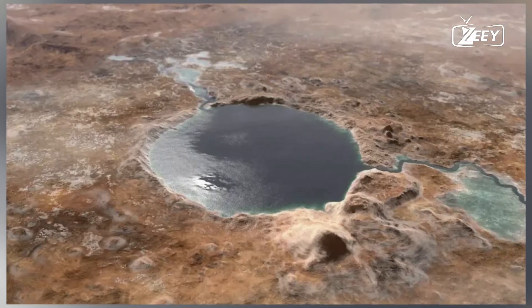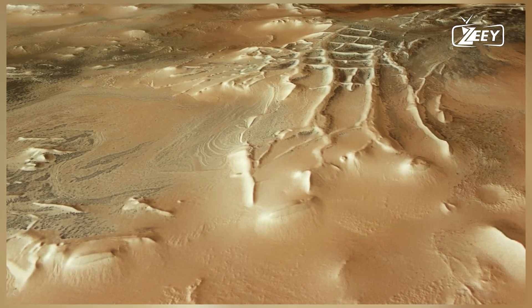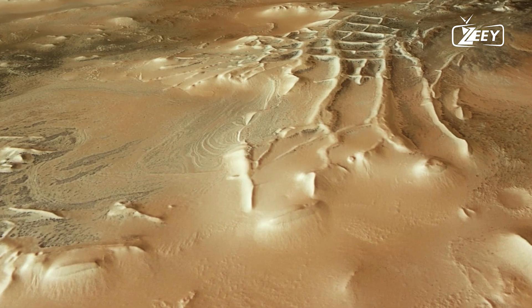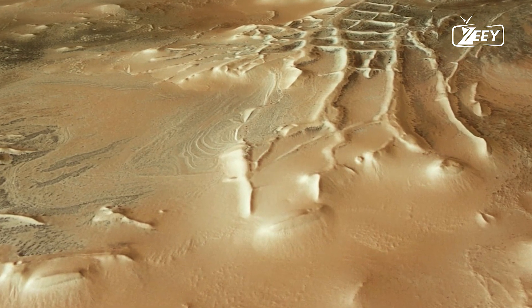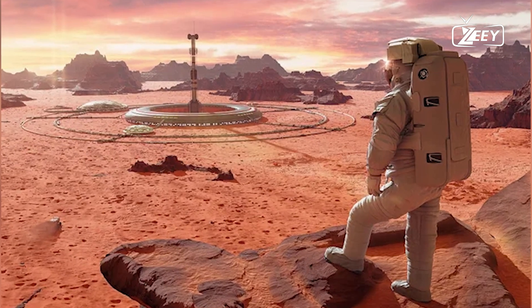The weakening atmosphere also reduced the greenhouse effect, leading to a sharp decline in temperature. As Mars cooled, any remaining liquid water froze, becoming surface ice or permafrost beneath the surface.